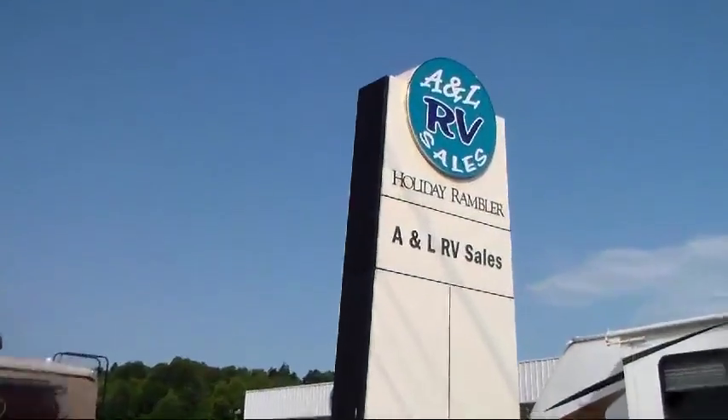A&L RV Sales has two family-run locations to serve you — our original location in Johnson City, Tennessee, and most recently our store located in Murfreesboro.